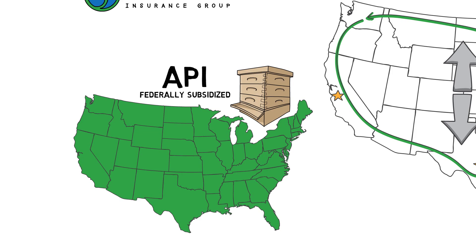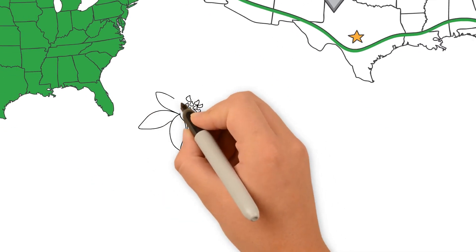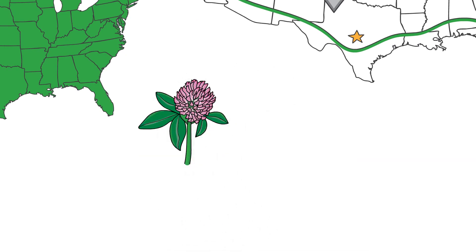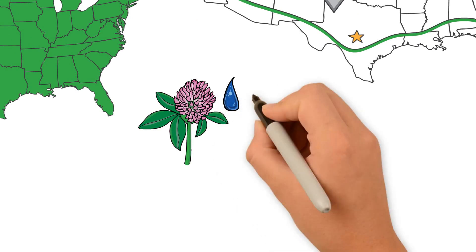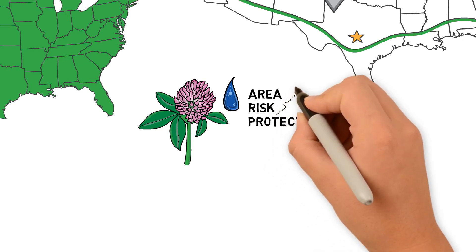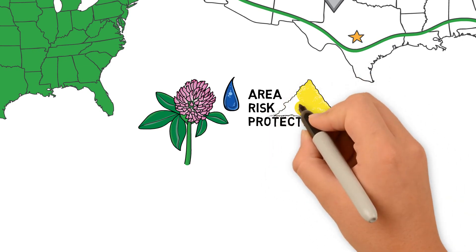Providing risk management to beekeepers is important to Sylvia's. We are proud to do our part in helping beekeepers protect their business. During dry periods, nectar production decreases and the overall health of the hive declines. API is an area risk protection for lack of rainfall, and most beekeepers consider apiculture insurance as a feed replacement program for their hives.